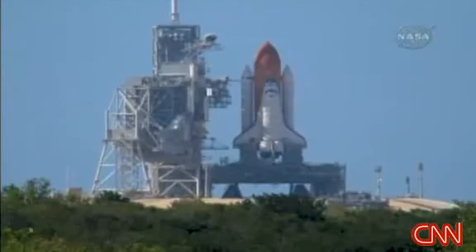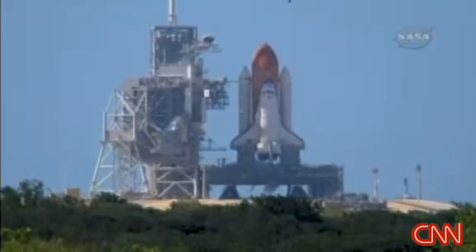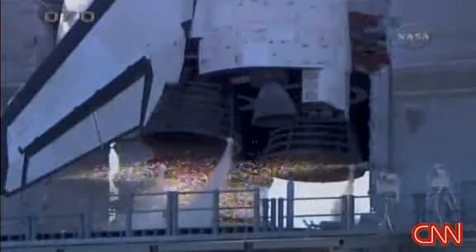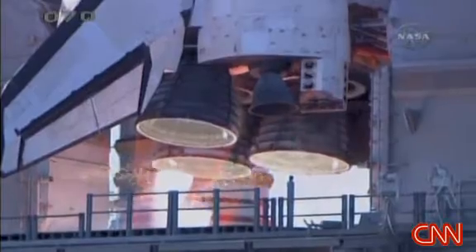20. T-minus 15 seconds and counting. 10 seconds, we have go for main engine start. 7, 6, 5, 4, 3, 2, 1.